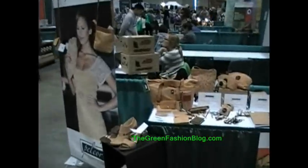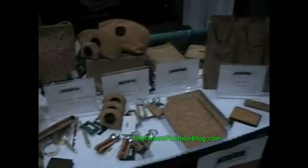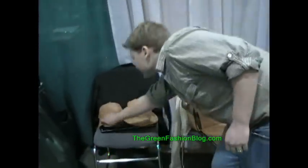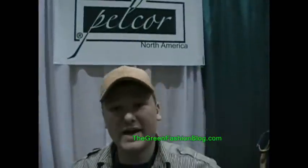Thanks for showing your products. I'm going to check these out over here — look at all these. You've got wallets, bags, hats. Oh, can we see your hat? Yeah, try it on for us. It's a good hat. We also make a visor as well. Very cool. So that's Pelcor cork products.